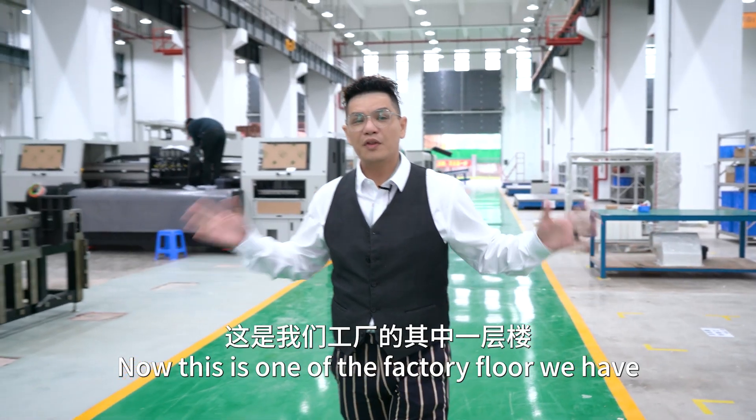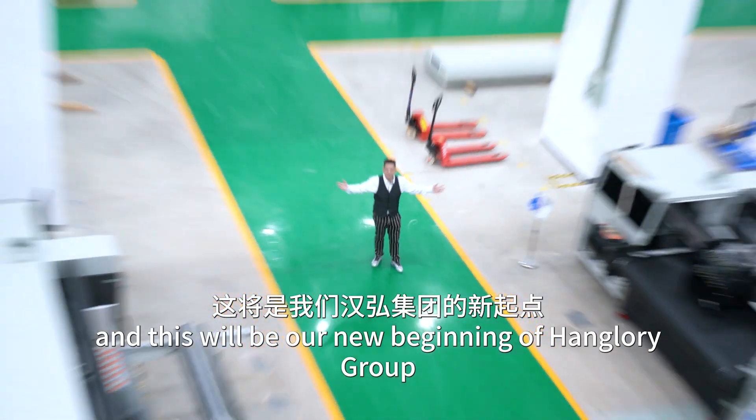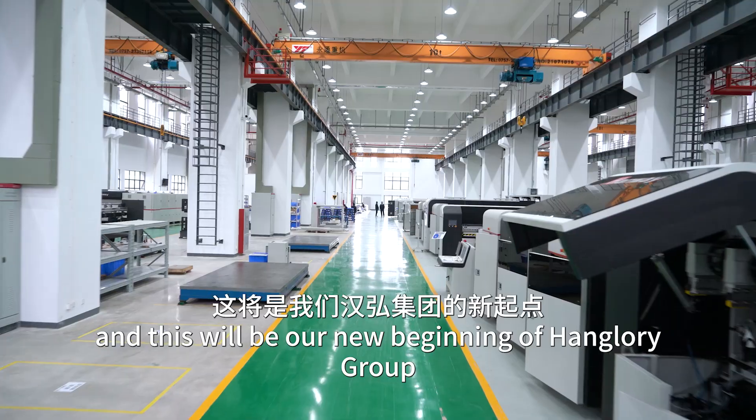This is one of the factory floors we have here and this will be our new beginning of Heng Glory Group.